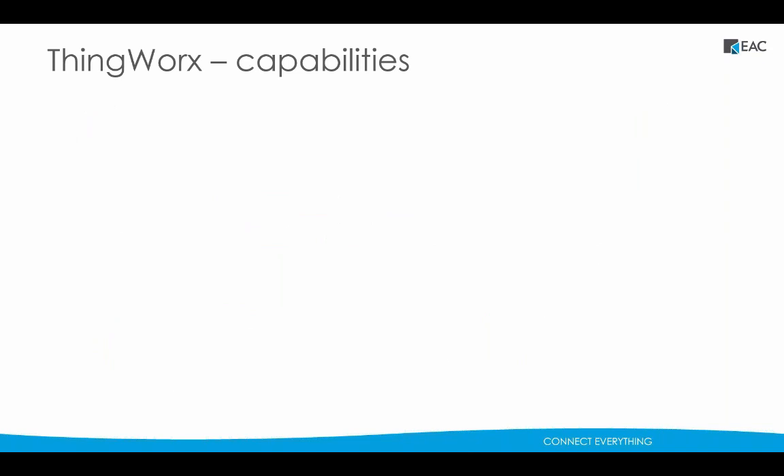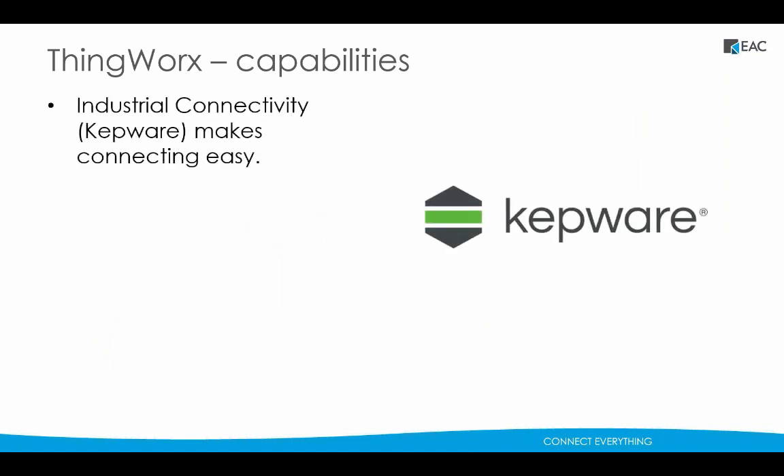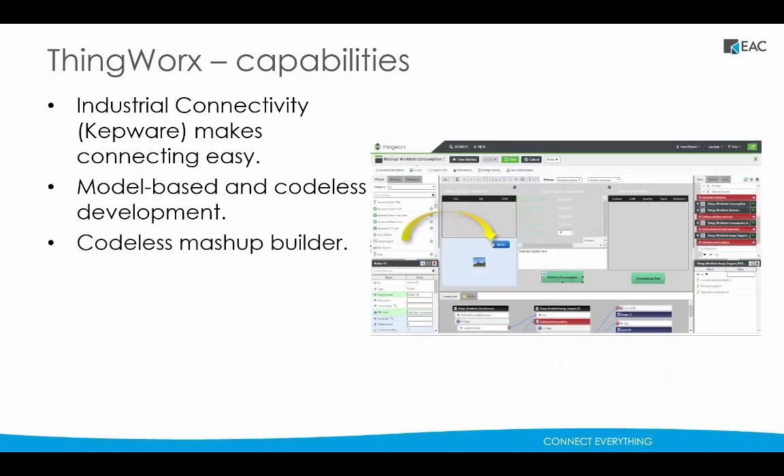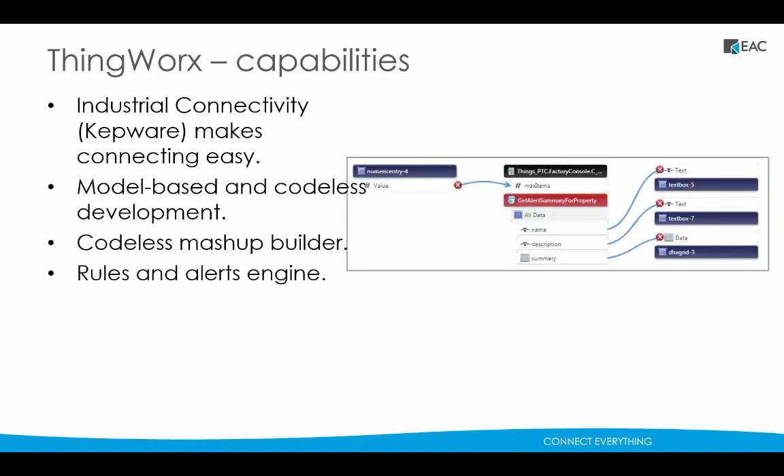ThingWorx offers several key capabilities. Industrial connectivity, powered by Kepware, delivers the most complete solution for connecting industrial devices and systems, enabling users to connect, manage, and monitor diverse automation devices and software applications through one intuitive user interface. The ThingModel is key to this model-driven platform — it provides a consistent representation of things to seamlessly tie together all solution components, enabling rapid creation of an infinite number of IoT solutions with bidirectional connectivity. ThingWorx's drag-and-drop Mashup Builder allows developers and business users to create interactive applications, dashboards, and mobile interfaces without the need for coding, and makes it easy to define alerts and orchestrate actions in response to them.